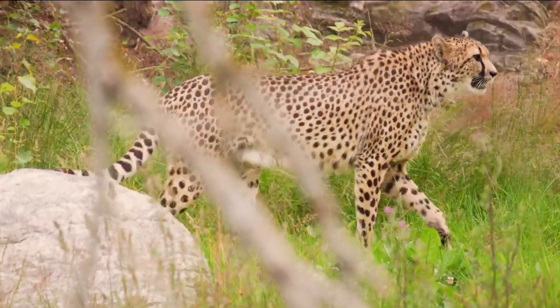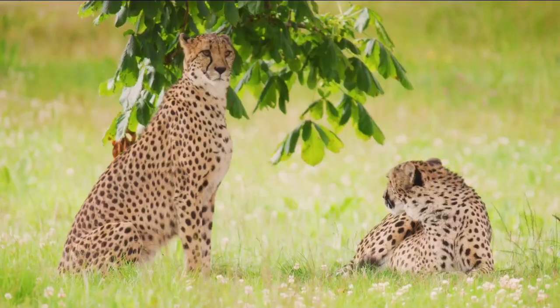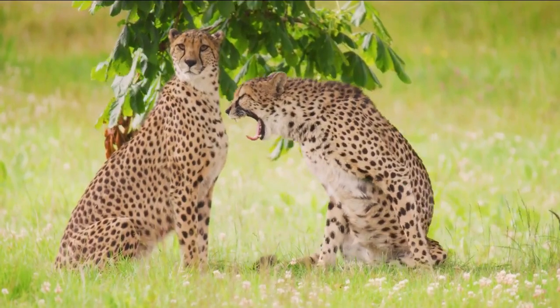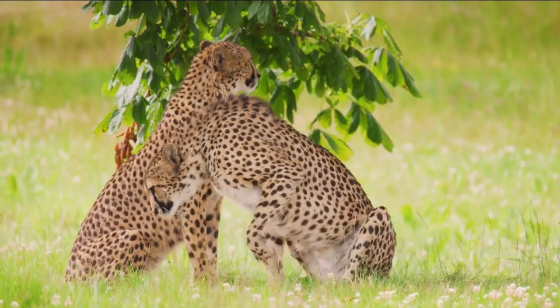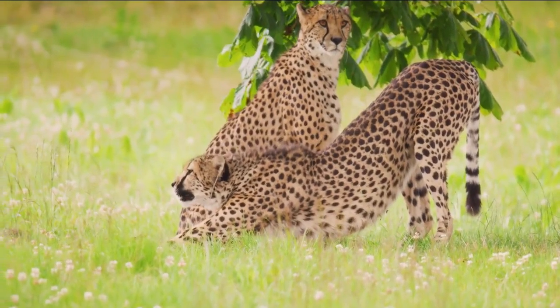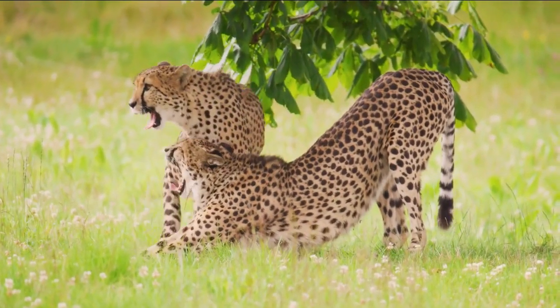1. Cheetahs have natural camouflage. Cheetahs have a pale yellow coat with dark black dots on the upper part of the skin and white on their underbelly. These spotted coats help them to blend in with their surrounding environment. This not only helps them to hide while stalking their prey, but also keeps them safe from their predators.